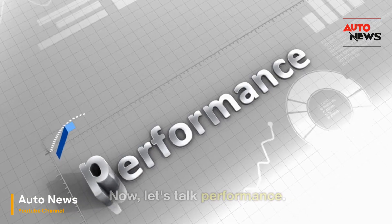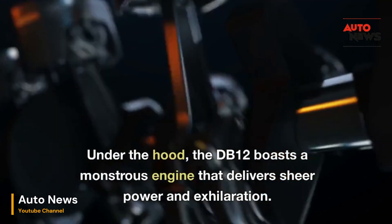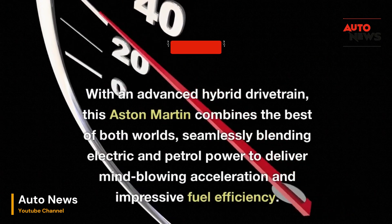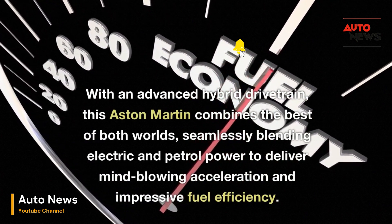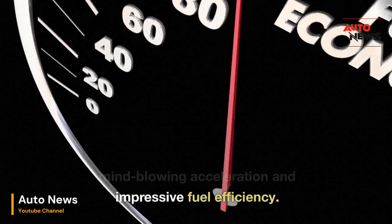Now, let's talk performance. Under the hood, the DB12 boasts a monstrous engine that delivers sheer power and exhilaration. With an advanced hybrid drivetrain, this Aston Martin combines the best of both worlds, seamlessly blending electric and petrol power to deliver mind-blowing acceleration and impressive fuel efficiency.